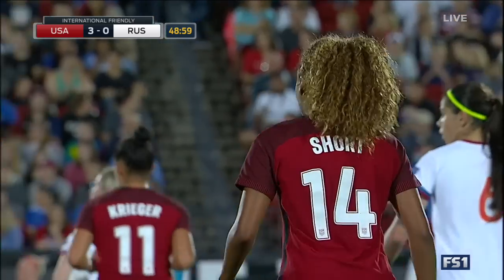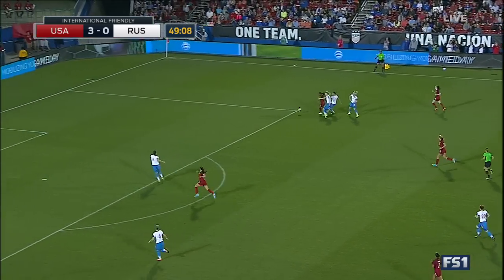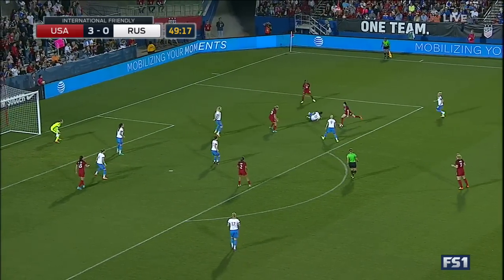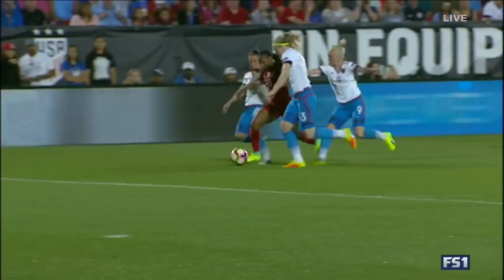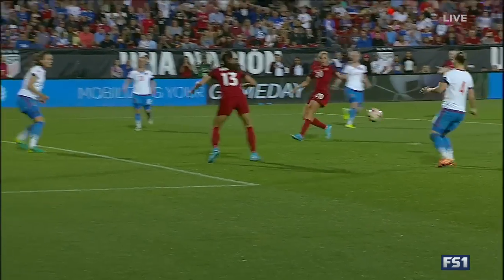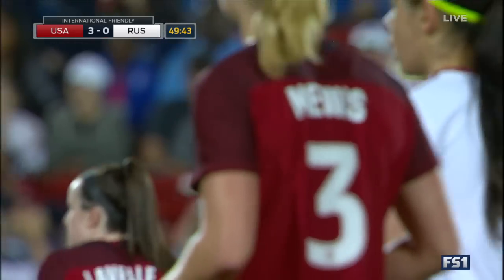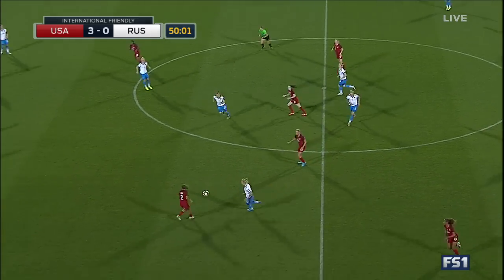Dunn escapes, cuts it in front. Allie Long flips the shot — Lavelle — and that's high and wide. Long can't believe that one. She opened up with the inside of her foot — same thing happened in the first half. If you take a smaller motion on that, you can redirect it just in a tighter frame on goal. One center back that's not here is Julie Johnston — had a good excuse, getting married and then a honeymoon. The U.S. is also missing Morgan Brian, Lindsey Horan, and Tobin Heath, all missing because of injury. They were on the original list of 24 that Jill Ellis announced.